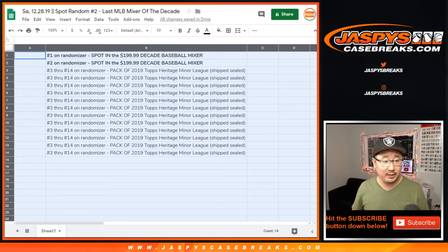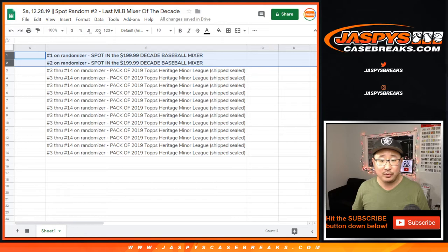Big thanks to these folks here. Here's the list right here. Just randomizing your names — top 2 get the mixer spot.